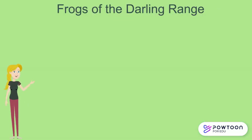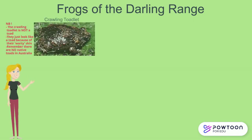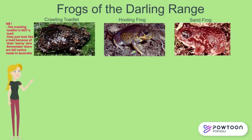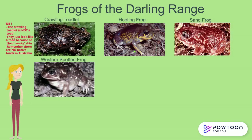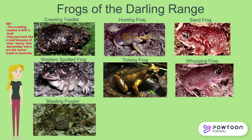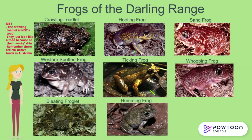Now let's have a look at the eight frogs of the Darling Range. Here we have the Crawling Toadlet, the Hooting Frog, the Sand Frog, the Western Spotted Frog, the Ticking Frog, the Whipping Frog, the Bleating Froglet, and the Humming Frog. The Crawling, Sand, Humming, and Western Spotted Frogs can also occur in the Swan River Valley and suburbs close to the Darling Range.